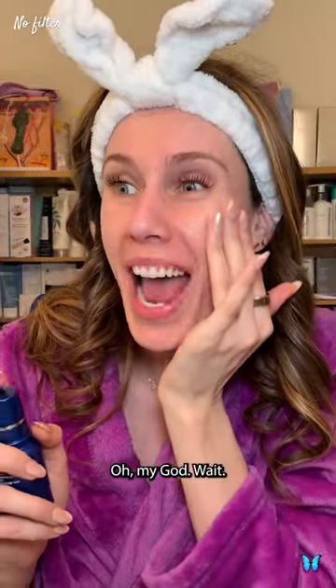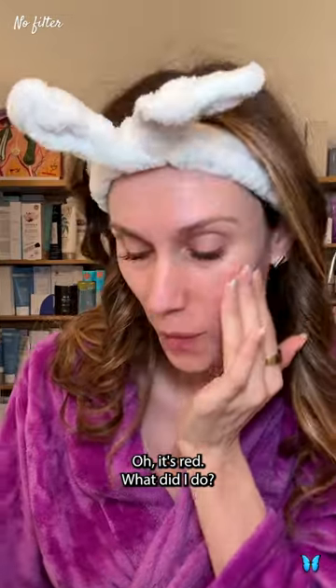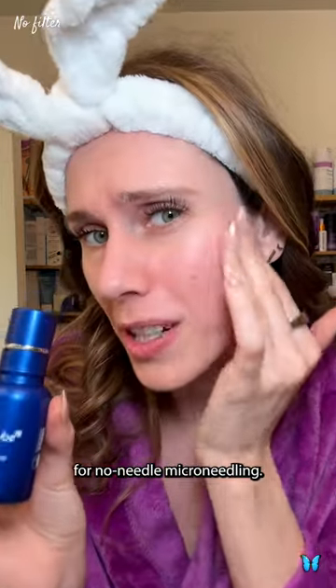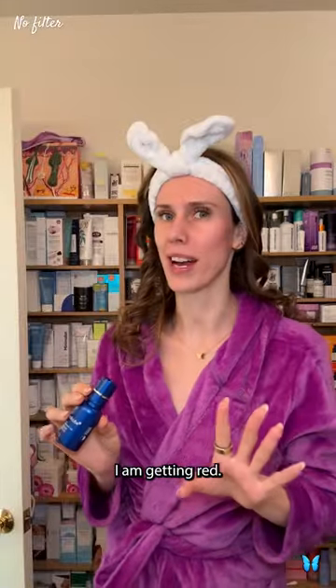Oh my God — this hurts way more than the VT Riedel. It's red. What did I do? These are supposed to be like the next big thing in Korea for no-needle microneedling, but I'm kind of wondering how this is any different from using like a St. Ives apricot scrub. I'm getting red.